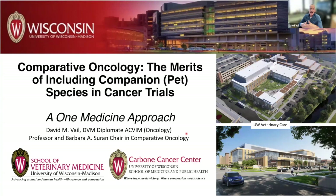I'll take the second half to discuss some examples of trials that we're currently performing or have performed, that expand on those points about the potential utility of comparative oncology.